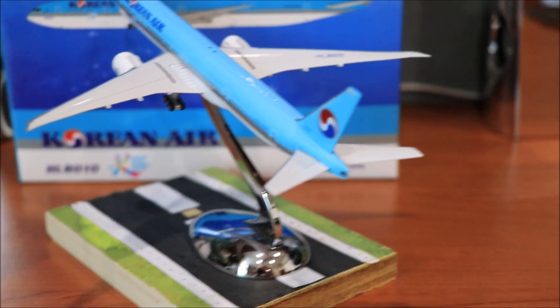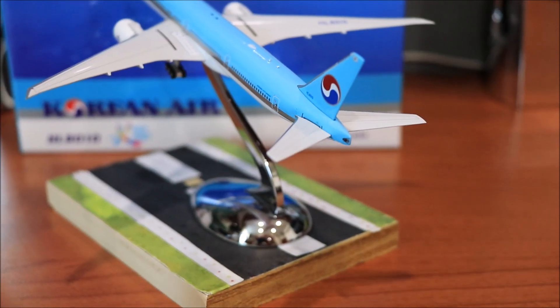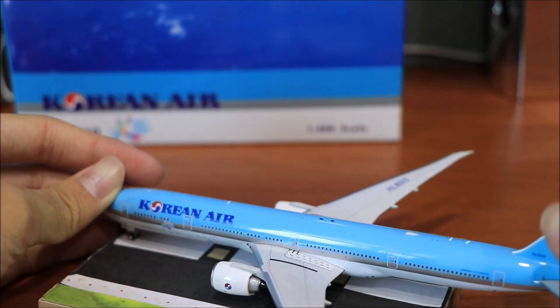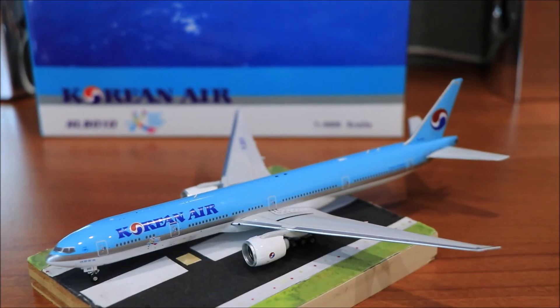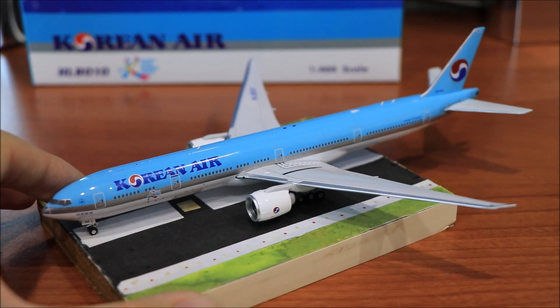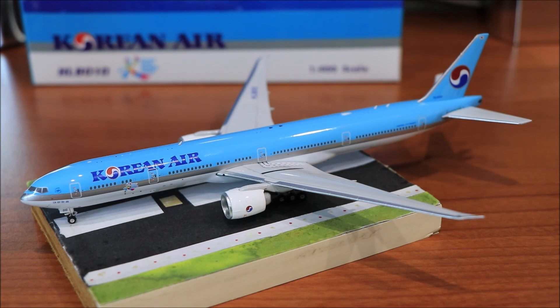I don't think I'll be leaving it on this stand because I just don't want it to fall, so I'll take it out and end the video here. That is the end of that review. Thank you guys for watching — please like, comment and subscribe.